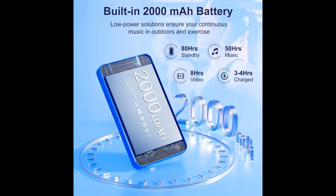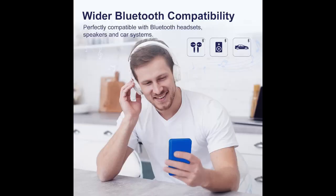2000 mAh high-capacity battery. The Bluetooth music player has a built-in 2000 mAh lithium battery, and the whole machine adopts a low-power solution, which enables the player to continuously play 50 hours of music or 8 hours of video, allowing you to fully enjoy uninterrupted music while traveling and exercising.